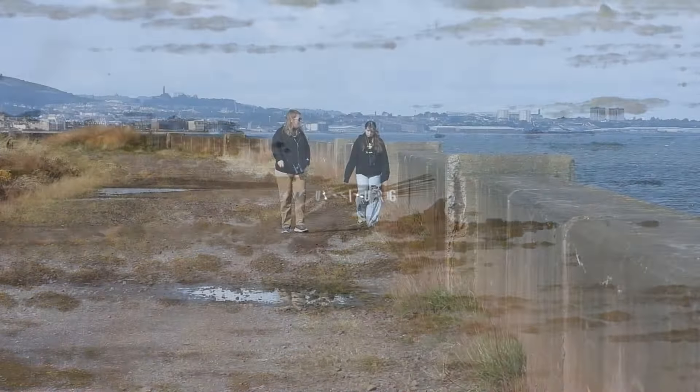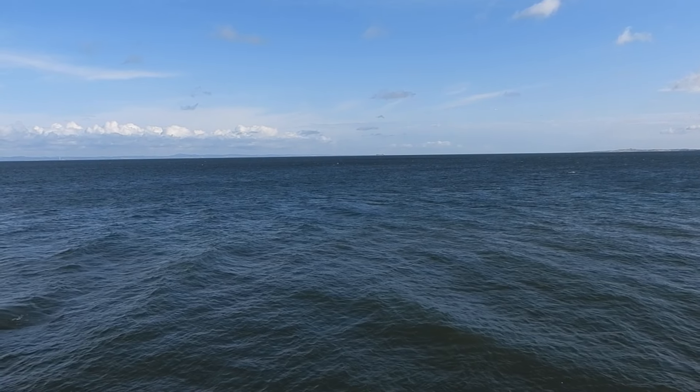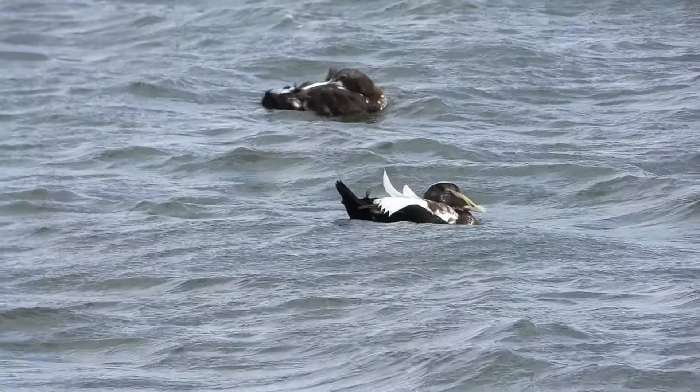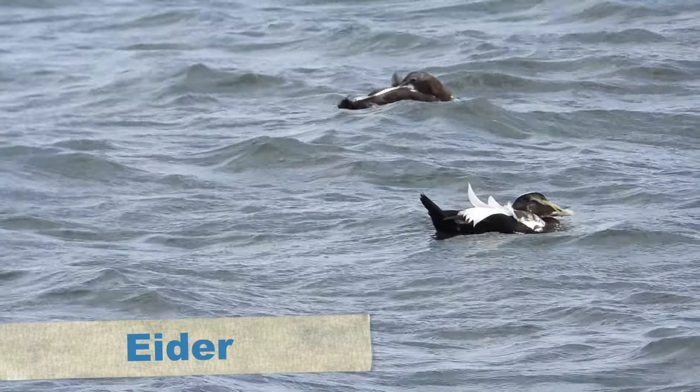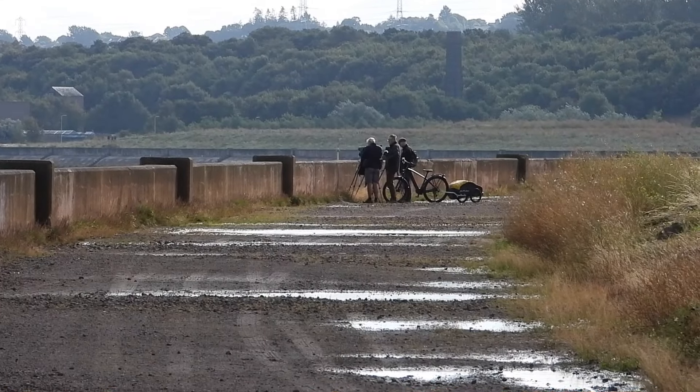The bird we were looking for — and I hope I pronounced it right — is a Stejneger's Scoter. With some haste, we walked through the Musselburgh lagoons reserve to the seawall. Walking along the seawall, there were plenty of eiders in close, but no sign of our target bird yet.